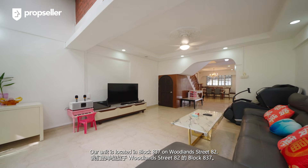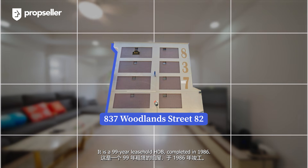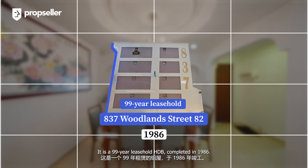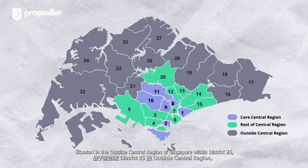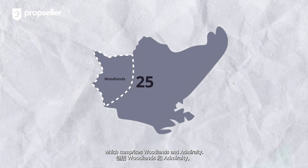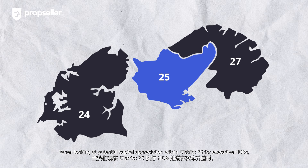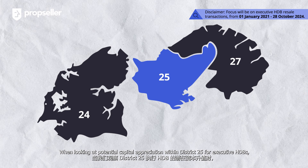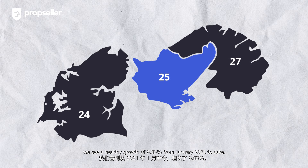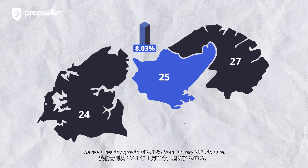Our unit is located in Block 837 on Woodlands Street 82. It is a 99-year leasehold HDB completed in 1986, situated in the outside central region of Singapore within District 25, which comprises Woodlands and Admiralty. When looking at potential capital appreciation within District 25 for existing HDBs, we see a healthy growth of 8.03% from January 2021 to date.